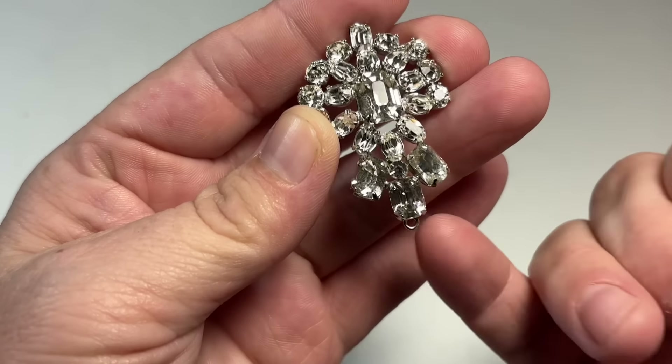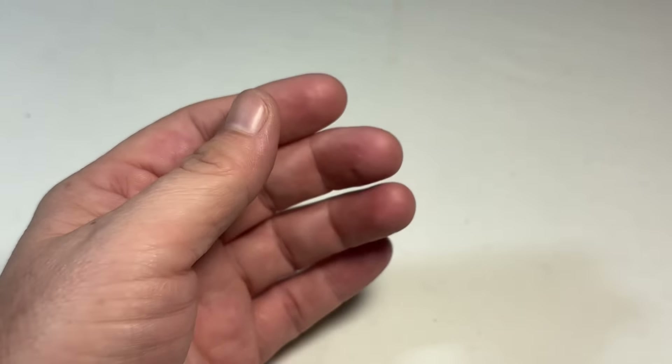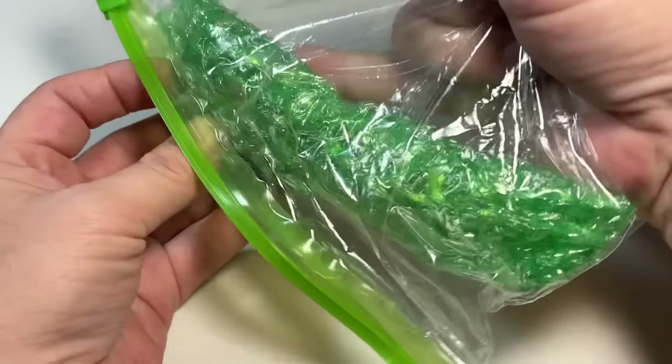Looks like maybe something should have gone here — not sure. I'm going to set that aside and see if anything else comes out of here that looks like it might go with that.